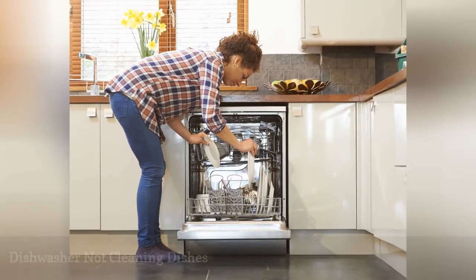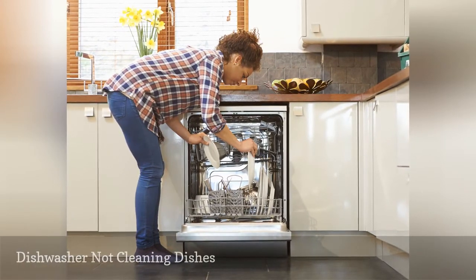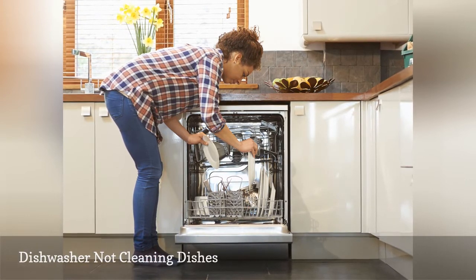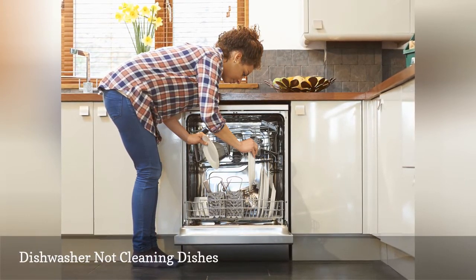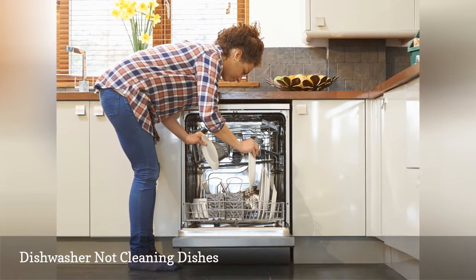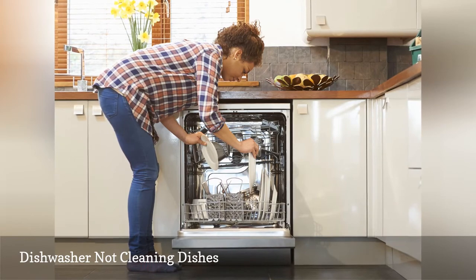There are several reasons a dishwasher isn't cleaning. If you find pieces of food on the dishes at the end of the cycle, start by cleaning the spray arm, filter, and float. If you notice watermarks on your dishes, that can be the result of soapy residue. Consider changing your detergent to make dishes sparkle.